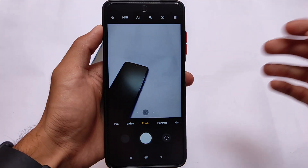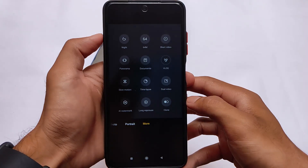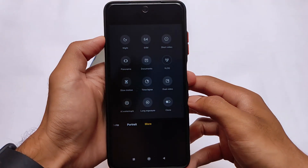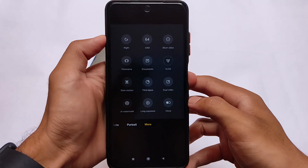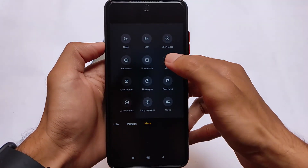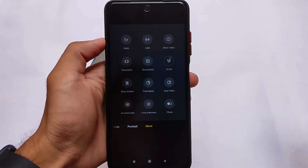In the camera section, unfortunately the new UI is not present because that is also a MIUI 12.5 feature. This is MIUI 12, so the features are still the same — no new UI. But every feature is still present: vlog mode, documents, slow motion, panorama, dual video, clone mode — all features are present. The Poco X3 has a 64-megapixel camera, so that's also available. If you want to download a feature, just click and it will be downloaded. It's an official stable update so you shouldn't get any bugs.